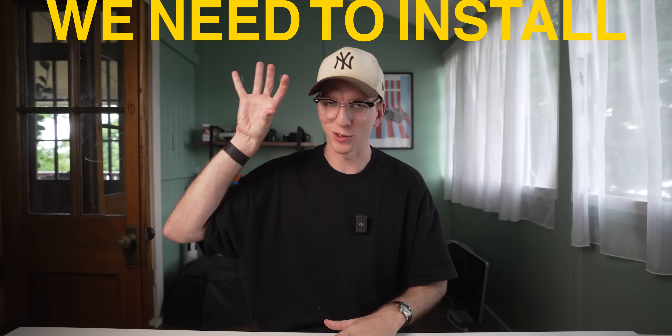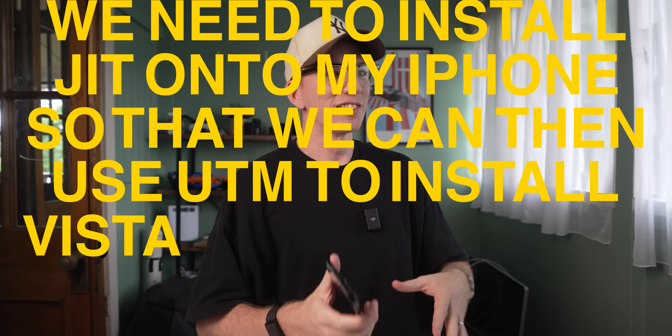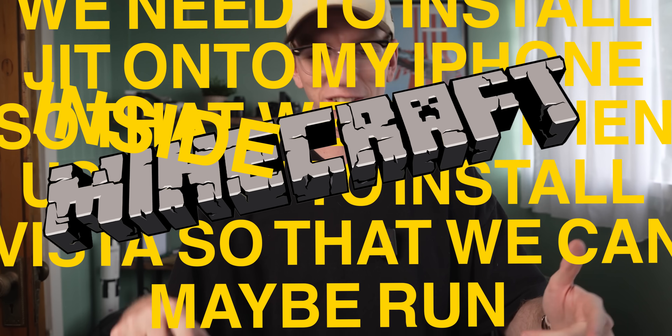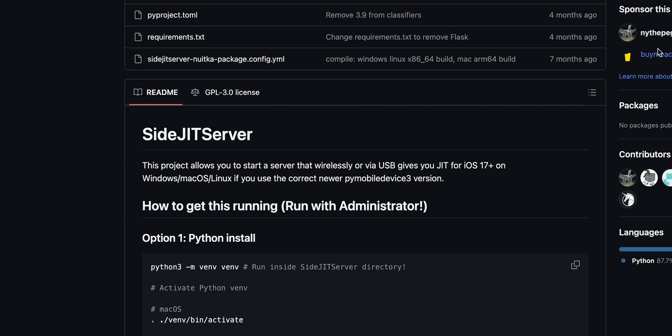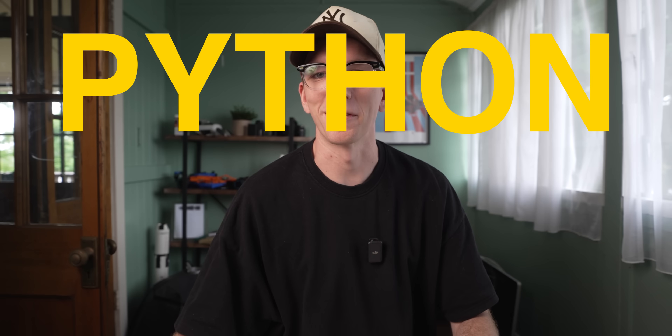So here's where we're at. We need to install JIT onto my iPhone so we can then use UTM to install Vista, and then maybe run Minecraft inside of Vista on my iPhone. Easy peasy. To install JIT on my iPhone, I need to use something called SideJIT Server. This is way out of my league. All my time working with the Rabbit R1 has prepared me for this moment, because we're using Python, baby.